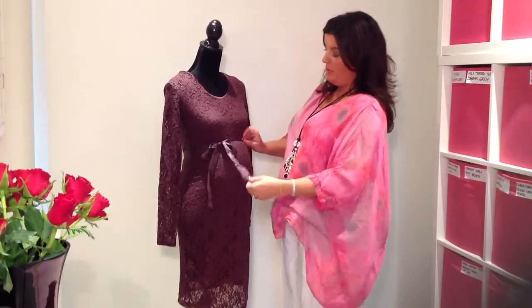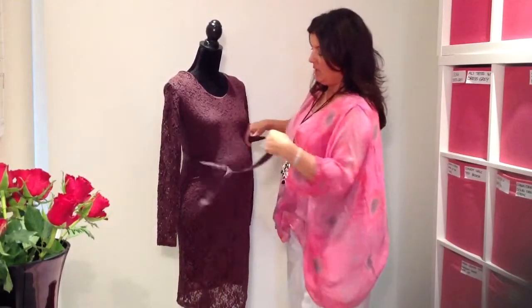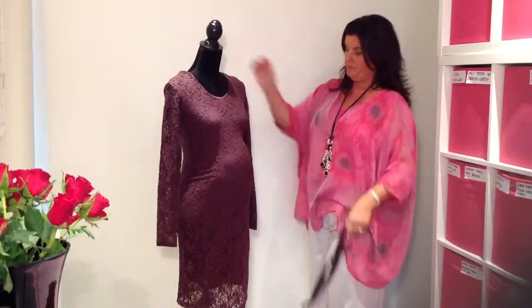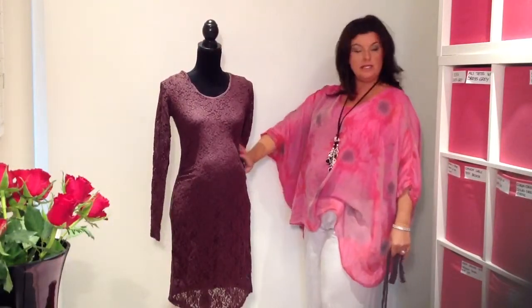If you'd prefer not to wear the belt, that's no problem. Maybe the belt for a special evening occasion, take it off for maybe a luncheon. There are no belt loops on the belt, so it's quite easy just to remove it.